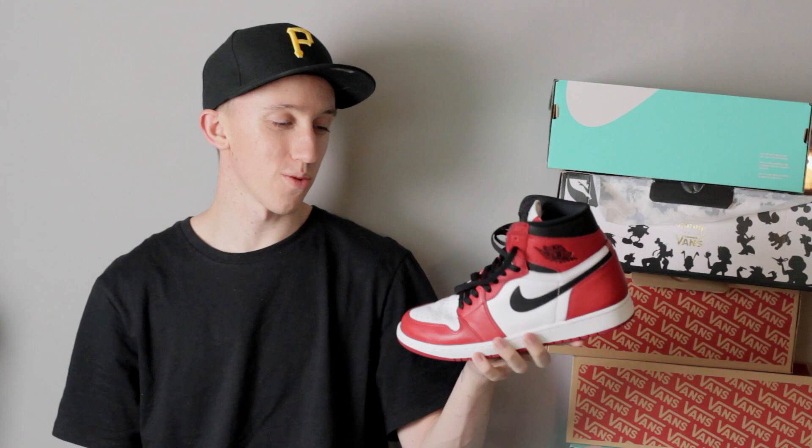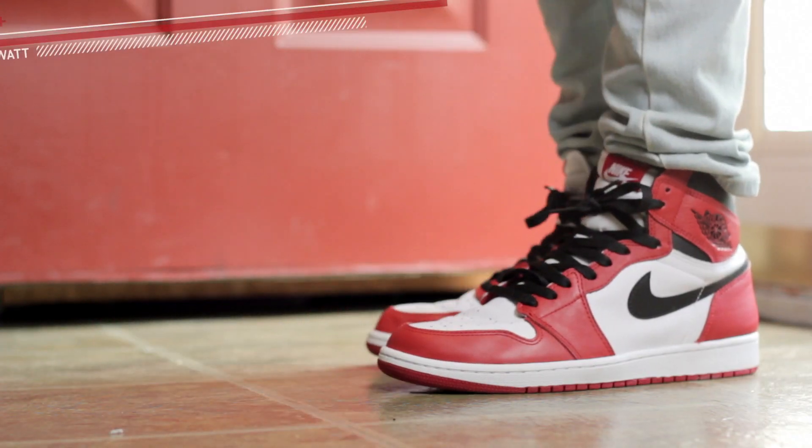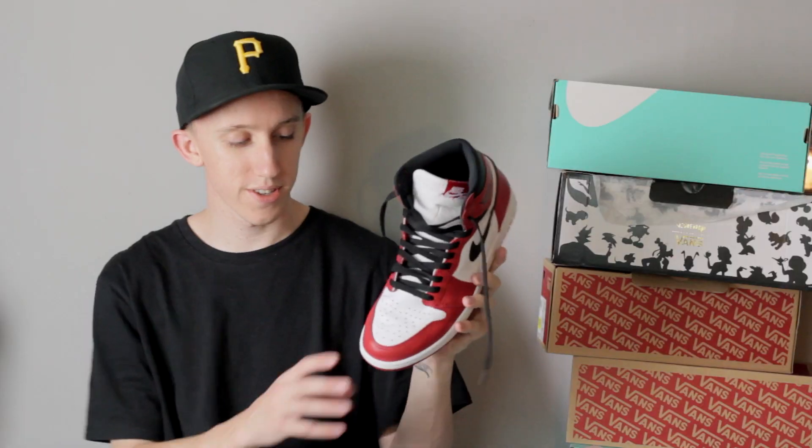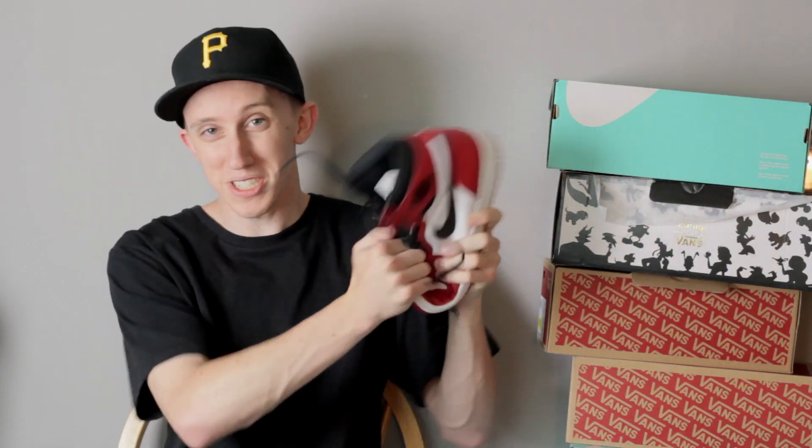Now we're jumping into the Nikes and the Jordans. The lighting looks a little different because I left for about two hours and came back and started filming again. Air Jordan 1 OG in the Chicago colorway — plastic shoe, I mean sheesh, they're already creasing up like crazy. I know this drives people nuts but I don't care.